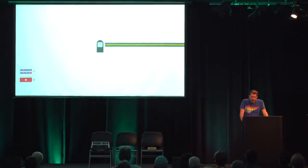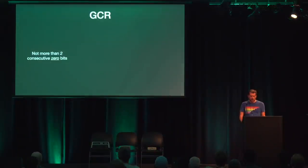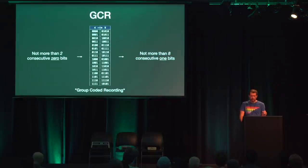Zeros and ones are stored on disk by magnetizing the iron oxide. A logical 1 corresponds to a high-frequency alternation of the North and South Pole, and a logical 0 is represented by constant magnetization. But there is a physical limit — the mechanism can only detect up to two zero bits in a row. If there are more bits, it can no longer reliably count them. Commodore uses a four-bit to five-bit conversion to satisfy this constraint. The codes never have more than two zeros in a row, and never more than one zero at the beginning or end, which is required when concatenating these codes.